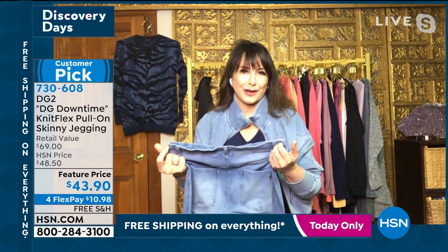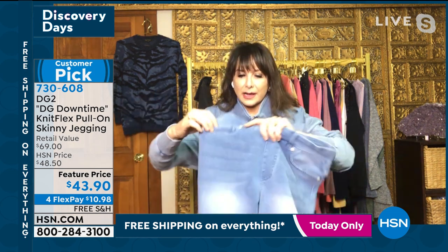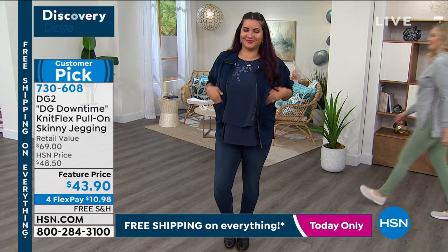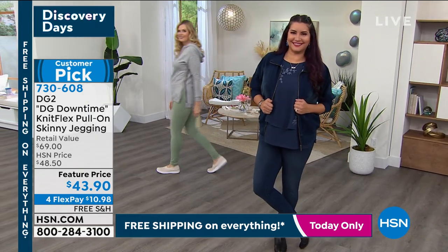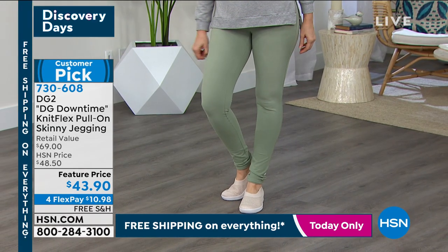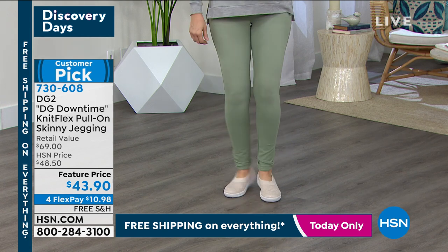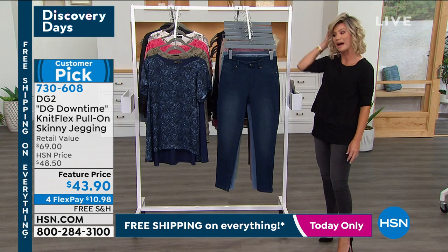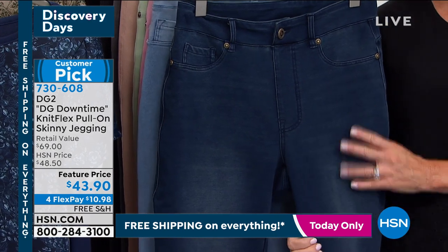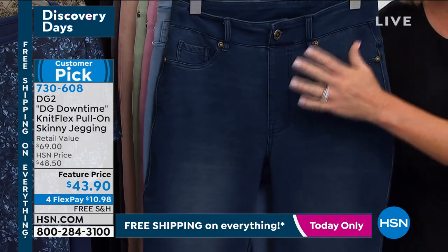That's what DG2 is all about — new fabrics designed with high performance in mind. There are working pockets on the back, a key or coin pocket here, and the look of five pockets. The button is a working button, but you really don't need it — just pull them up and you are in great shape. Those look great in the green color too. Here are the color options: the Indigo is by far the most popular — this is your workhorse. It looks like rigid, expensive denim, but it's a knit.